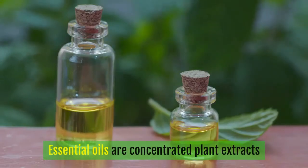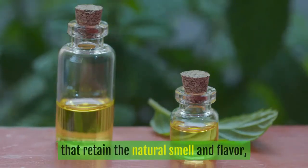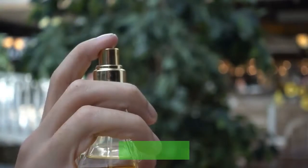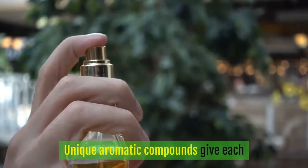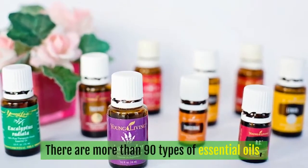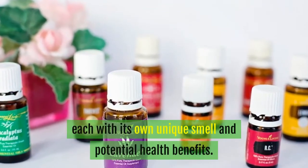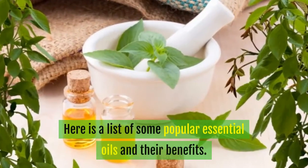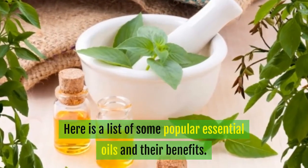Essential oils are concentrated plant extracts that retain the natural smell and flavor, or essence, of their source. Unique aromatic compounds give each essential oil its characteristic essence. There are more than 90 types of essential oils, each with its own unique smell and potential health benefits. Here is a list of some popular essential oils and their benefits.